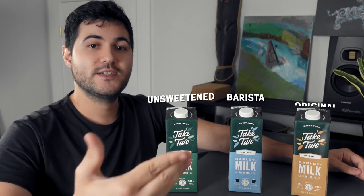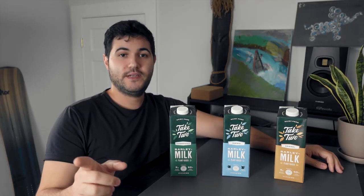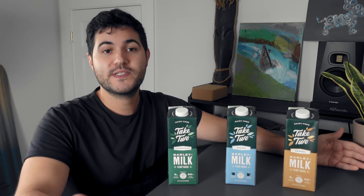The three flavors are Barista, Unsweetened, and Original. This milk alternative has three grams of complete plant protein per serving and 10% more calcium than typical cow's milk. Because it's so nutrient-dense, there are tons of health benefits too.